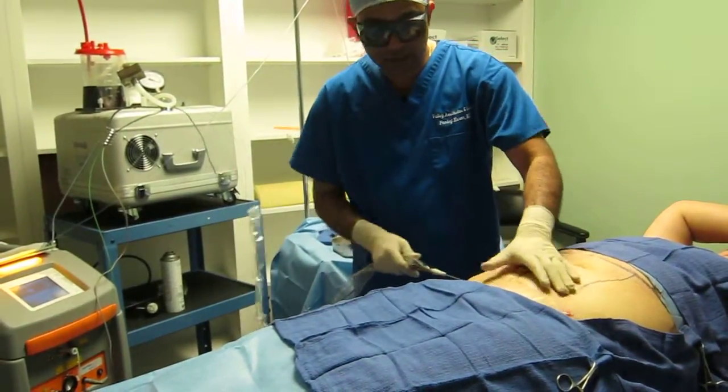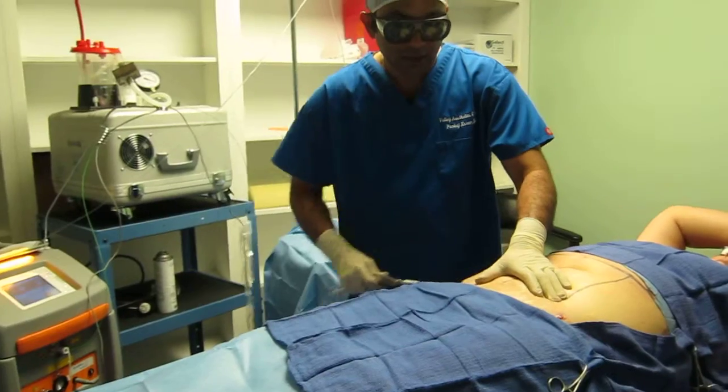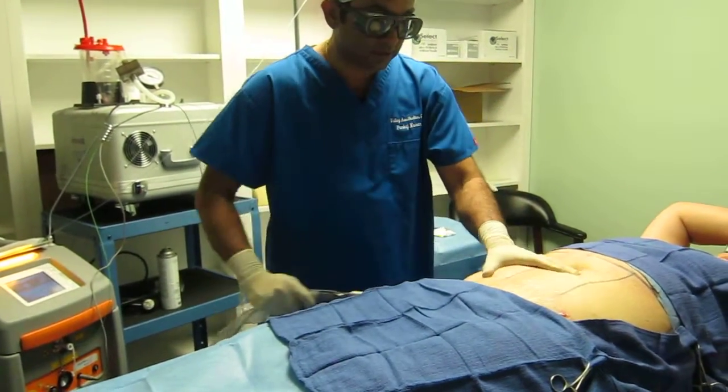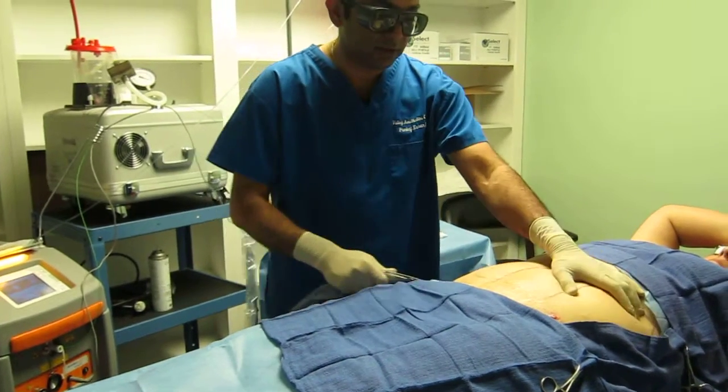Some patients have scars and adhesions — for example from a C-section. You can break that with the laser, so it helps quite a bit for patients with a history of C-section or some other operation.